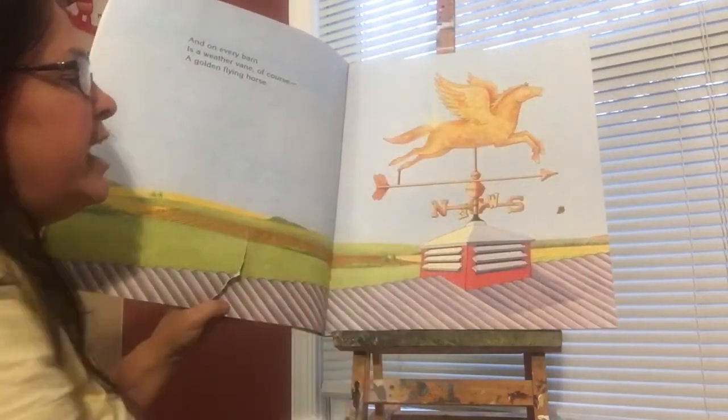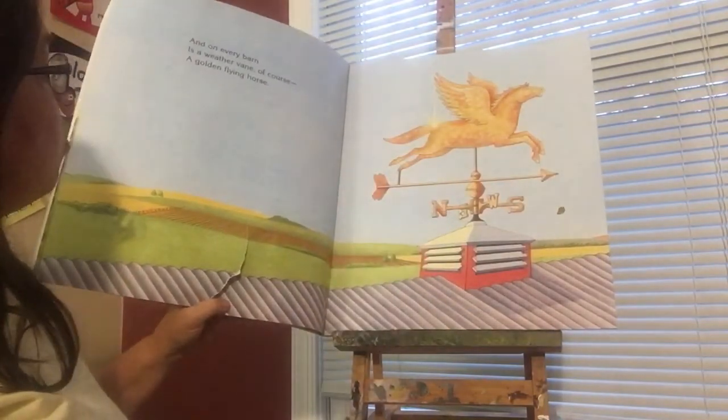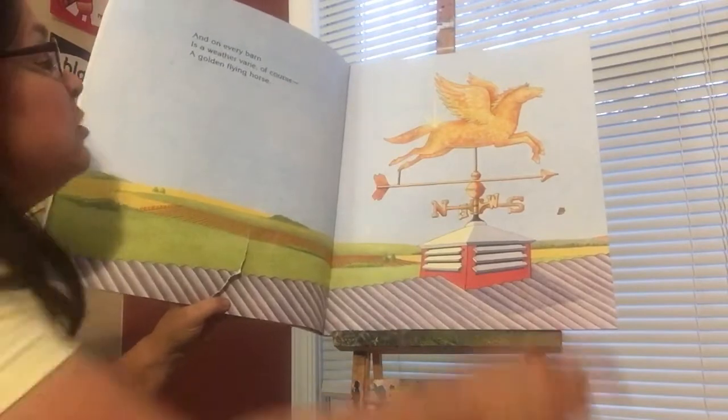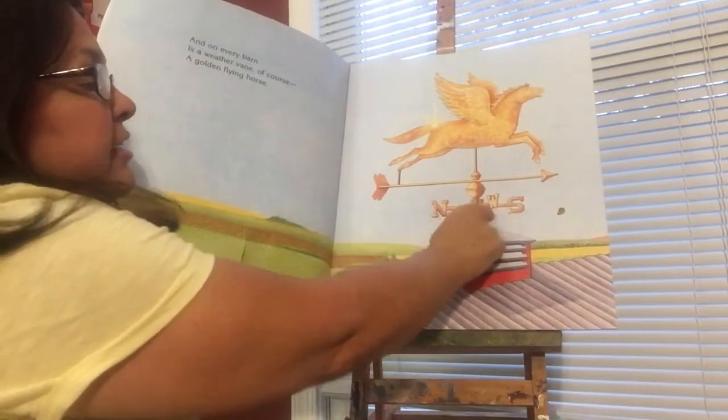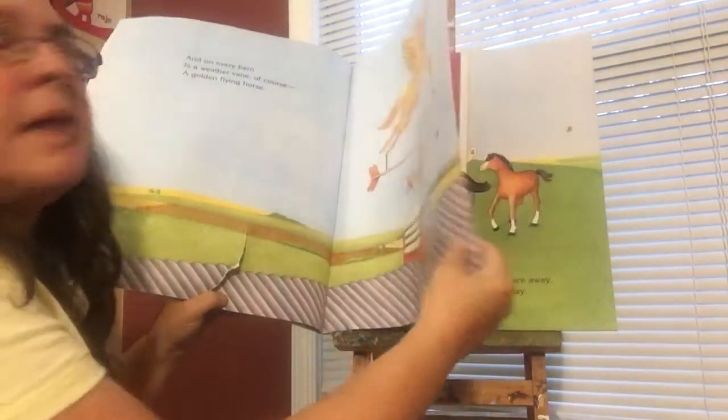So a weather vane tells the direction that the wind is blowing. So we have north, east, west, south — that's what the letters stand for. We'll learn about that more later.